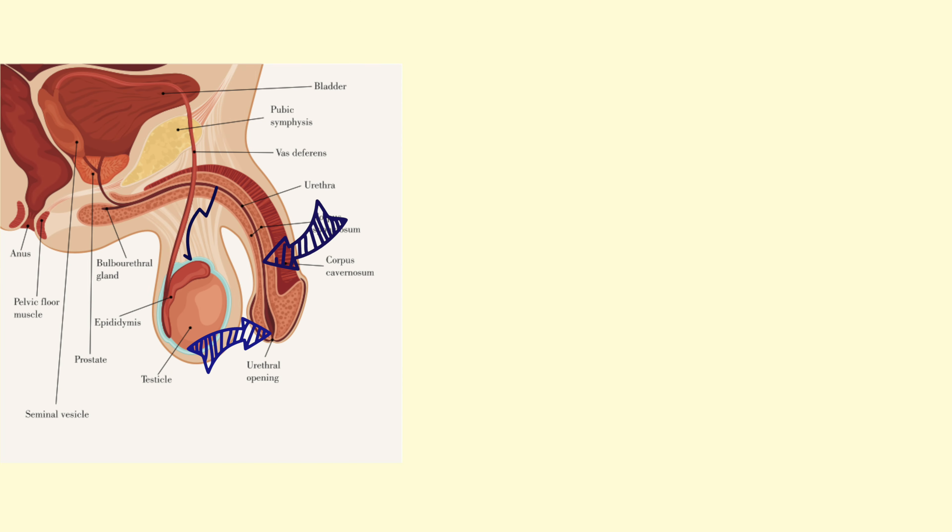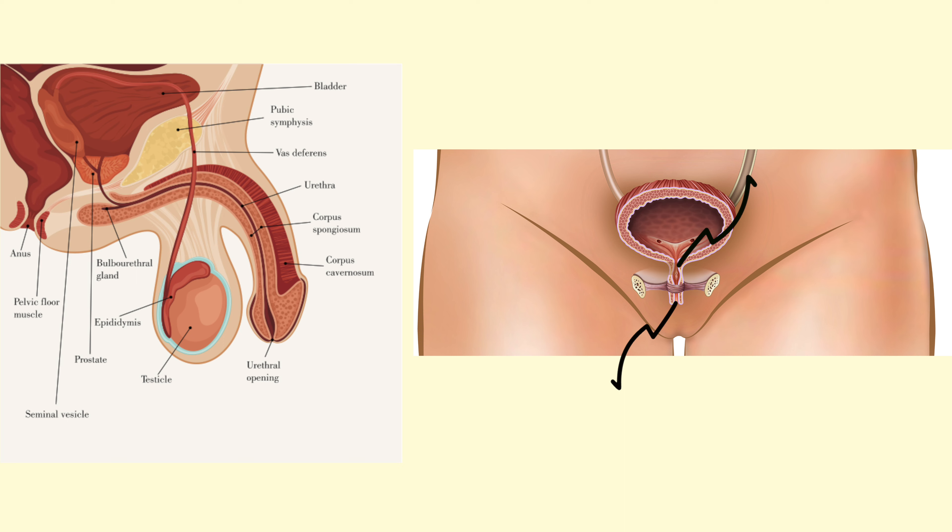One of the main reasons why women get UTIs more than men is because men's urethra is around seven to eight inches long, as opposed to females' urethra which is only 1.5 inches. So bacteria doesn't have to travel that far in women, whereas in men it has to travel a long distance.